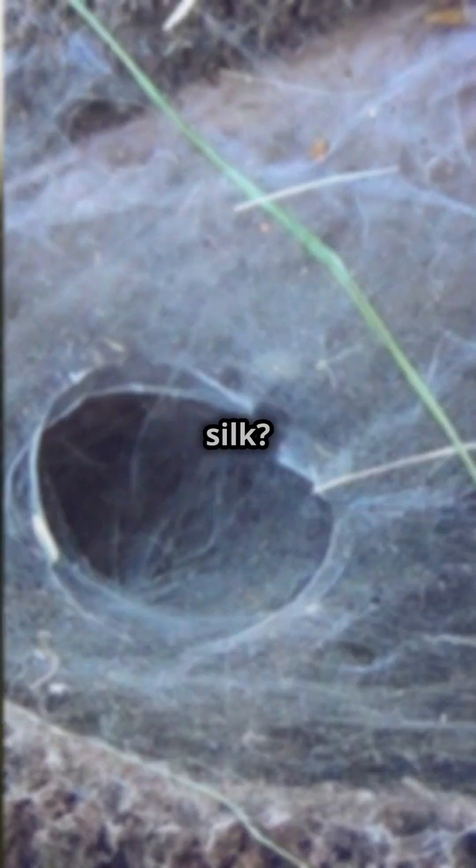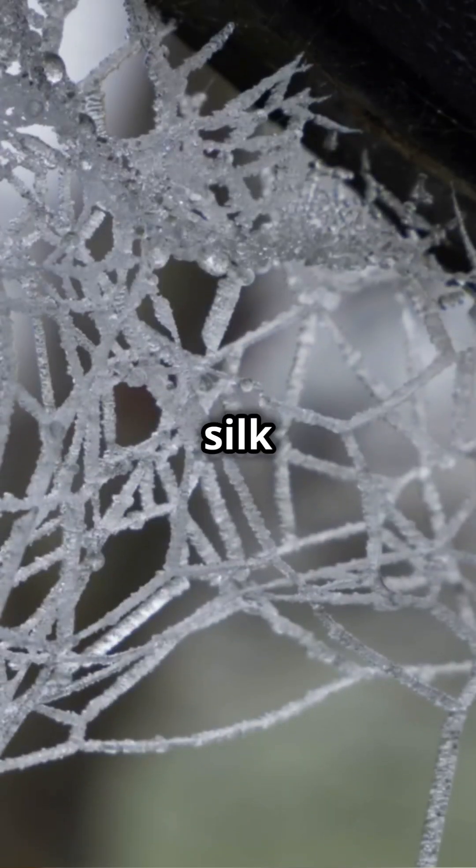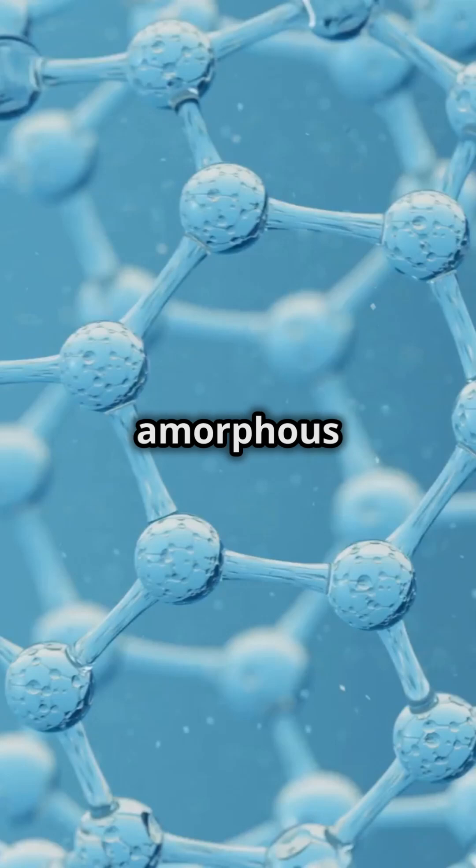Why aren't more people talking about spider silk? It's like having superpowers right in your backyard. Spider silk is made of proteins called spidroins — picture it like a molecular mix of beta-sheet nanocrystals and stretchy amorphous regions.